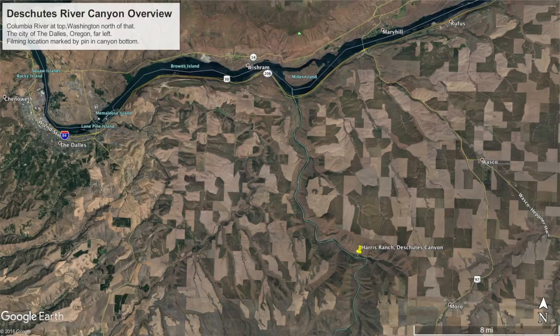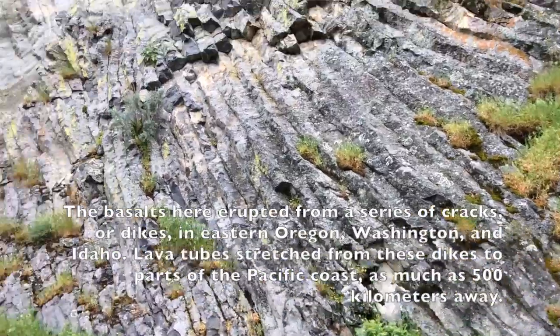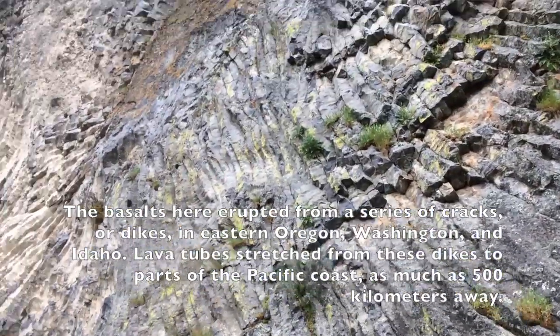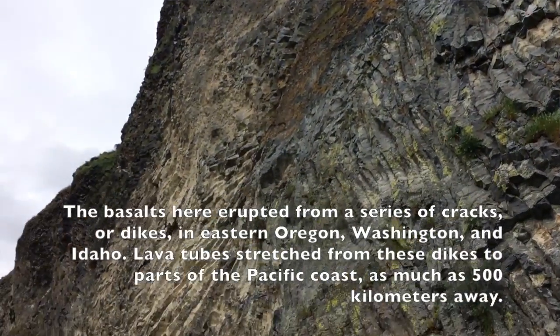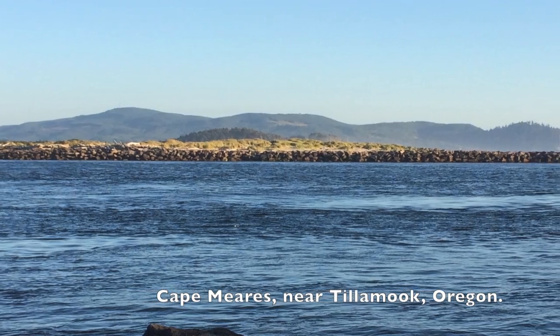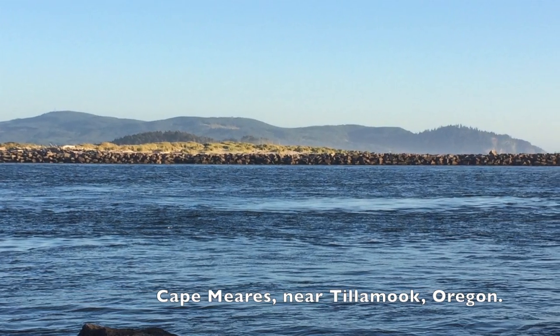Where I'm at now is about 12 miles up the canyon from the Columbia River, and along that 12 miles you can see many different types of basalt flows. You can see old filled-in lava tubes that stretch from the dyke swarm near the Oregon-Idaho border all the way out to sea, causing some of the capes on the Oregon coast including Cape Mears and Cape Lookout, which are all chiefly made of Grand Ronde Basalt flows.